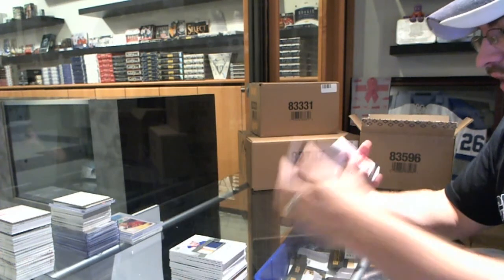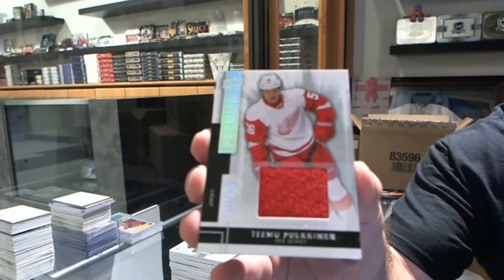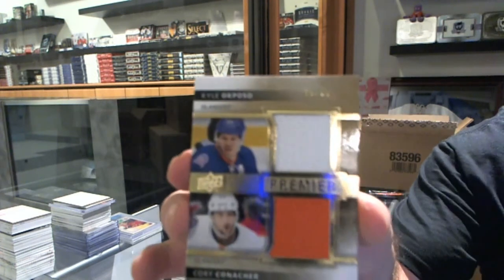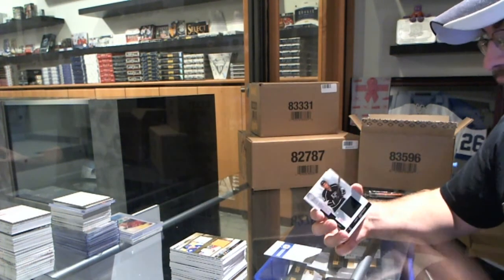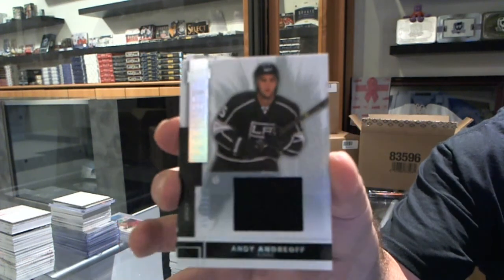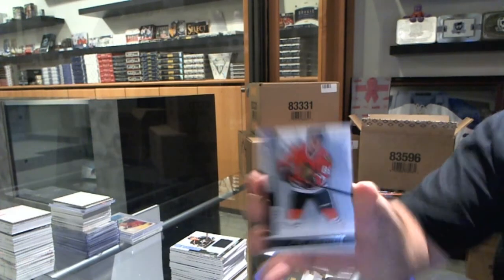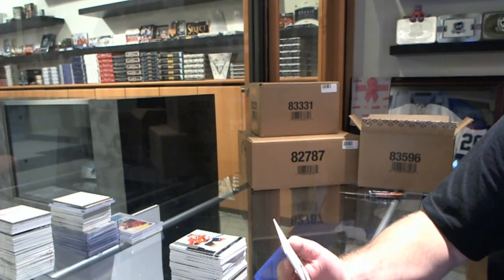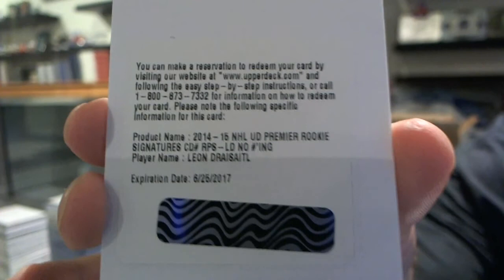We've got a redemption, I'll save that. For the Red Wings, number to 125, Timu Polkinen base rookie jersey. We've got a dual jersey for the Islanders, number to 75, of Conacher and Okposo. For the Los Angeles Kings, number to 125, Andy Andreoff — base rookie jersey. And we've got the Chicago Blackhawks, number to 249, Tara Bynan. And to finish off, a Premier Rookie Signatures for the Edmonton Oilers — Leon Draisaitl.